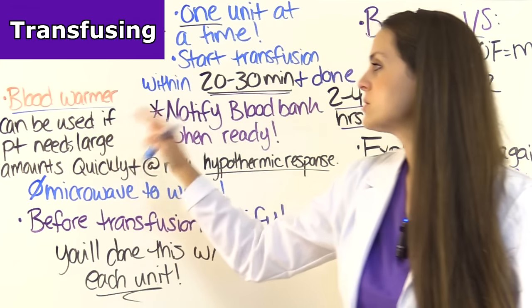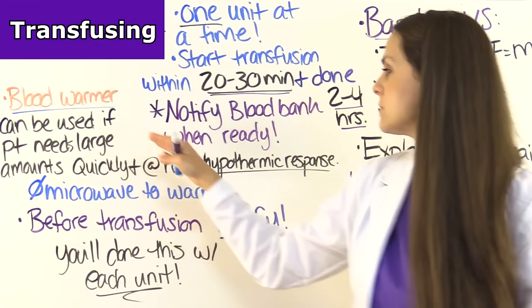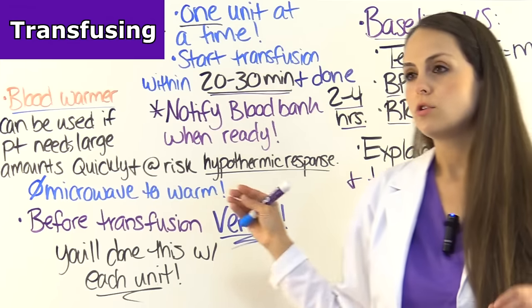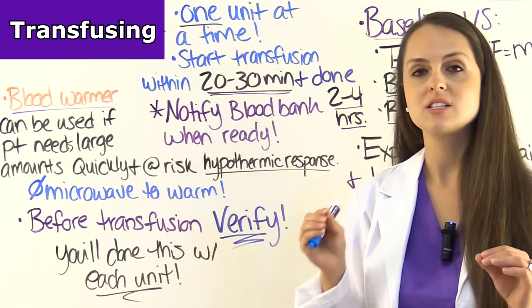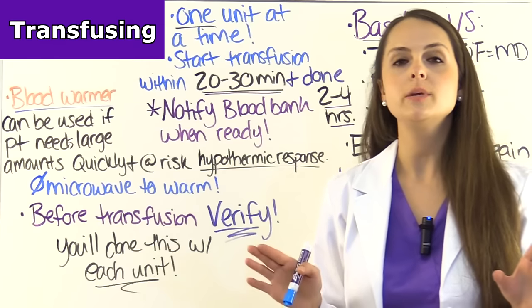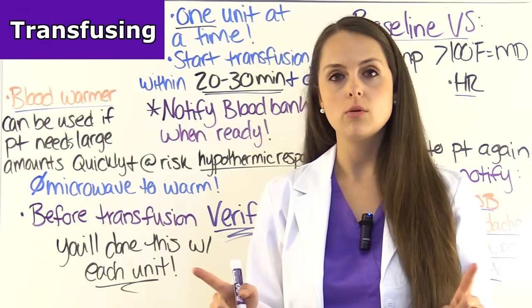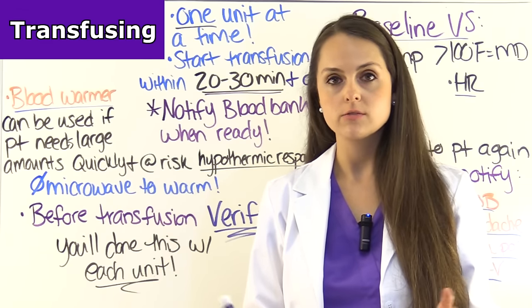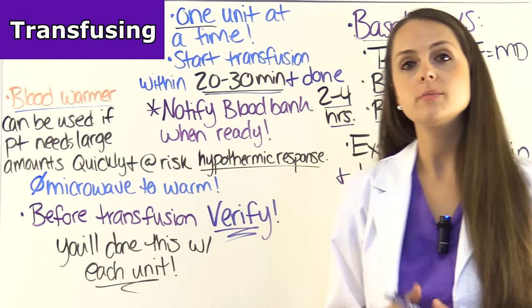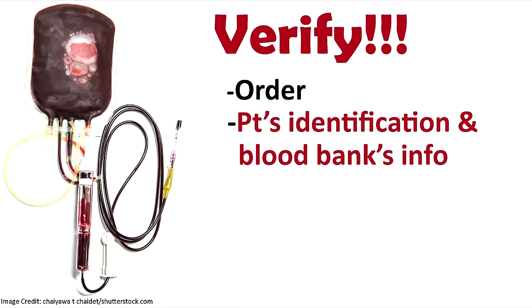Blood warmers can be used if the patient needs large amounts of blood quickly and they're at risk for a hypothermic response — use a special device, not a microwave. Before you even start the transfusion, you're going to do a verification process. As the nurse, you'll get another nurse — it's usually two RNs, since RNs are typically the ones who can transfuse. Together, you'll verify the physician's order and look at the patient's identification versus the blood bank's information, making sure everything matches up perfectly.